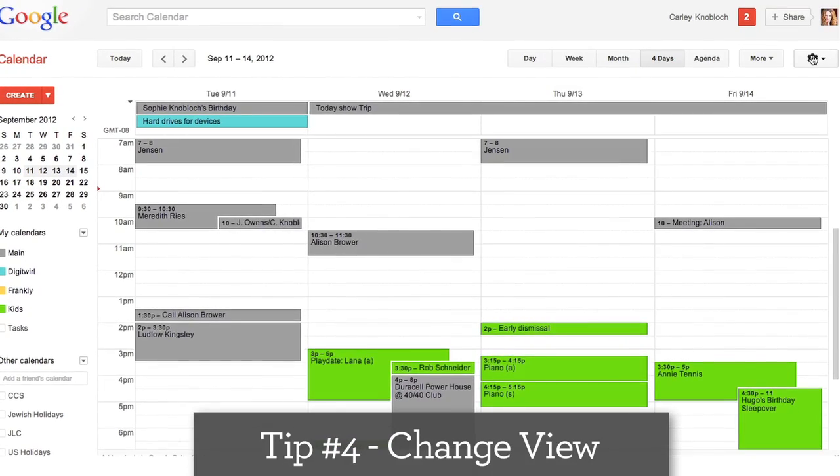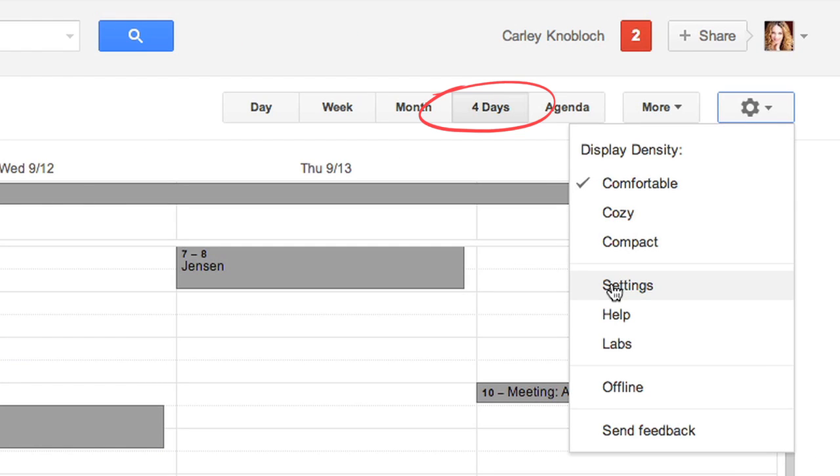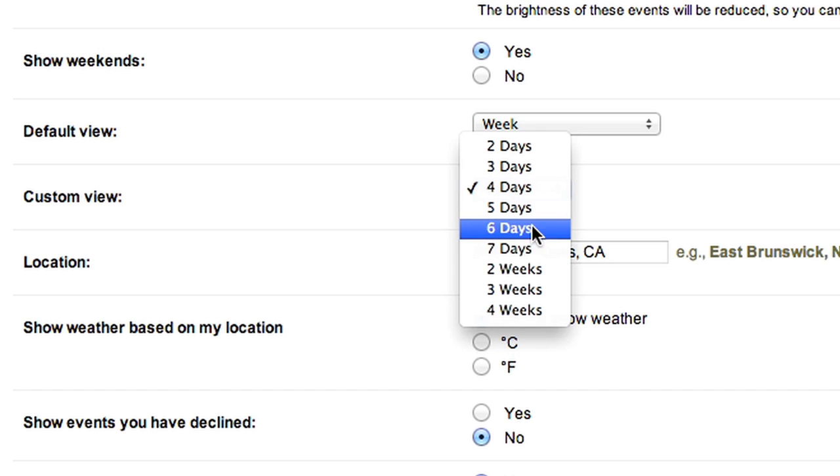If the default view in GCal doesn't quite fit your style, then customize it. Change the next four days view to something that works better for you, like next two weeks — my personal fave — by selecting it right here.